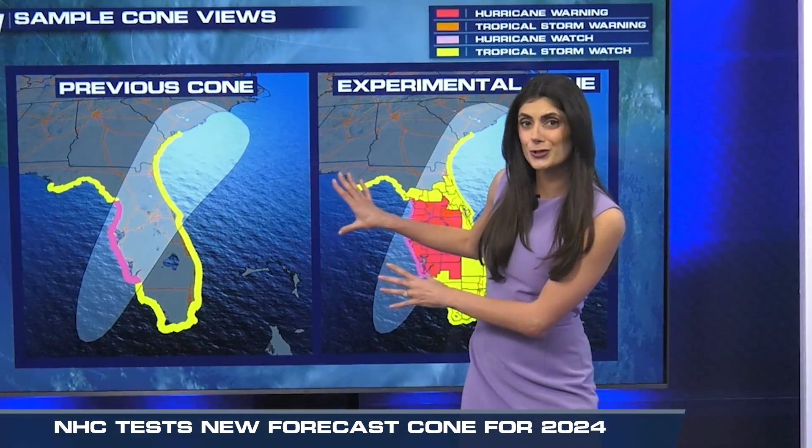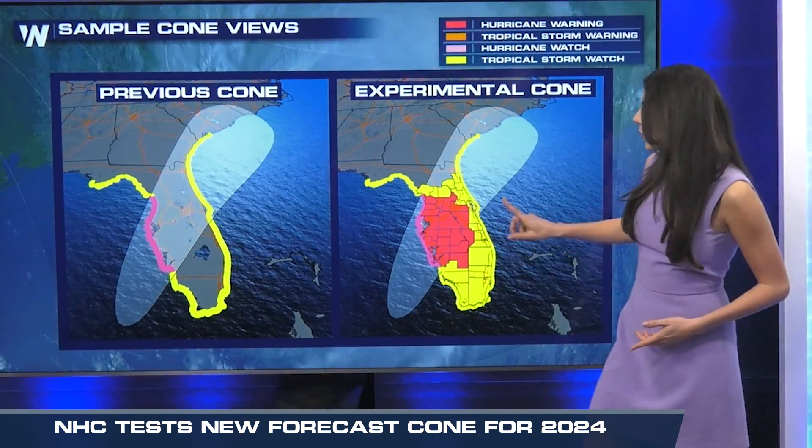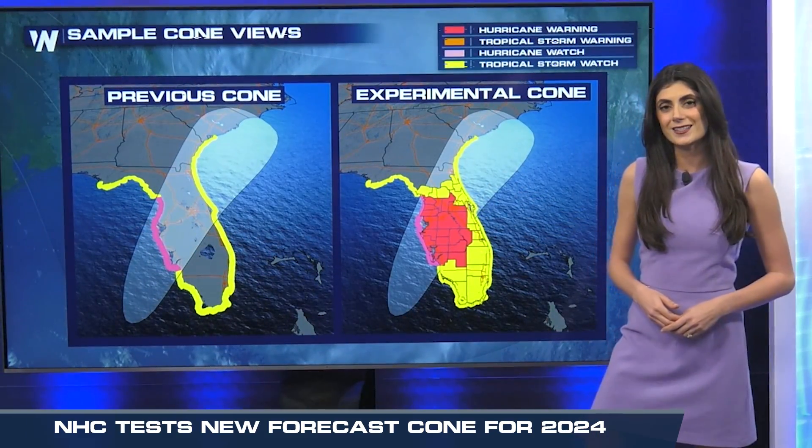This is what you're used to seeing. Instead, you'll be seeing something more like this, with the alerts being the focus instead of the cone.